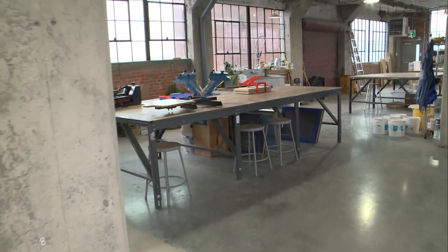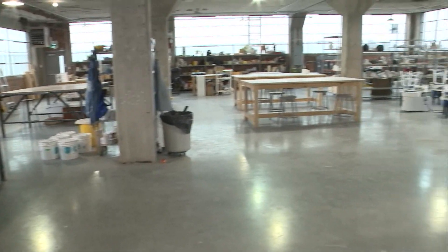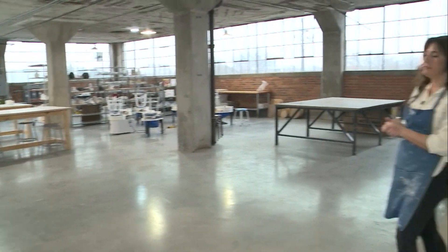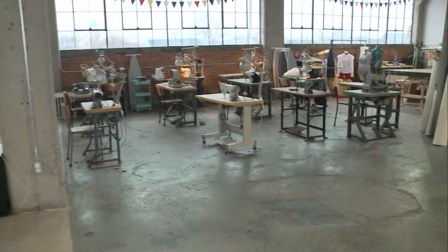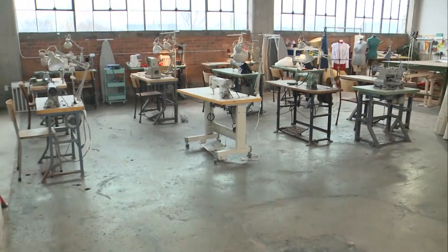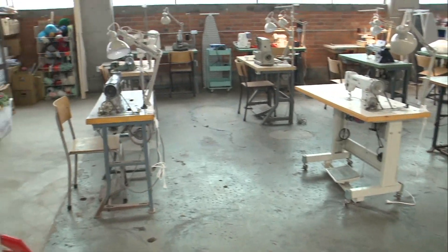We have a full ceramic studio over here. So we've got your wheel bay, hand building, spots for emerging artists who are all busy working on their projects. You've got full-time artists in here and they also do art classes. They teach — we have classes in everything.